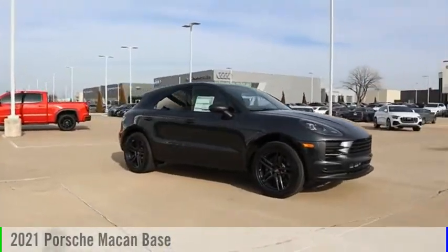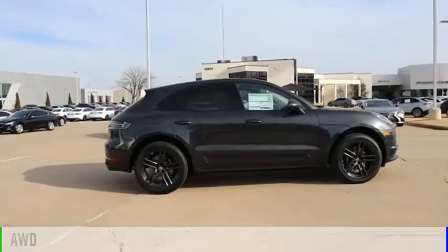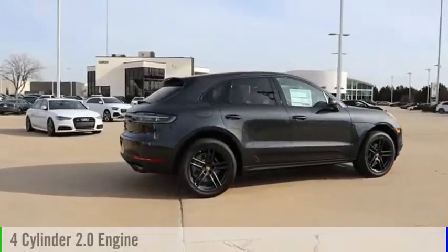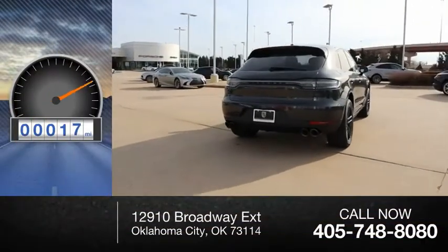We are pleased to show you the 2021 Macan. This vehicle is powered by an all-wheel drive, four-cylinder, 2.0-liter engine. This vehicle has less than 100 miles.